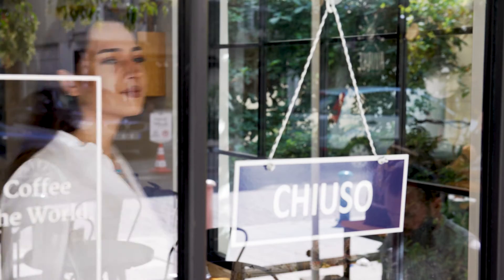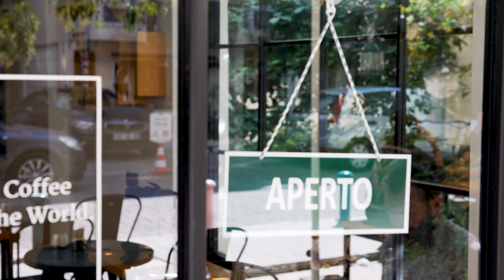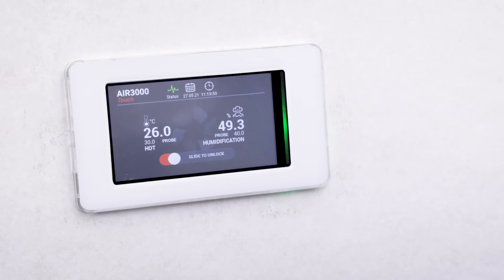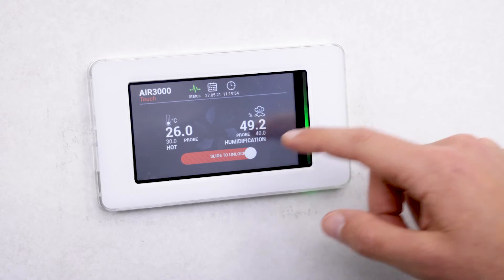It allows sales staff simple and immediate management of the main AC functions within their own stores. The touchscreen has an easy, intuitive, and secure interface designed to guarantee the end user immediate access to numerous functions.